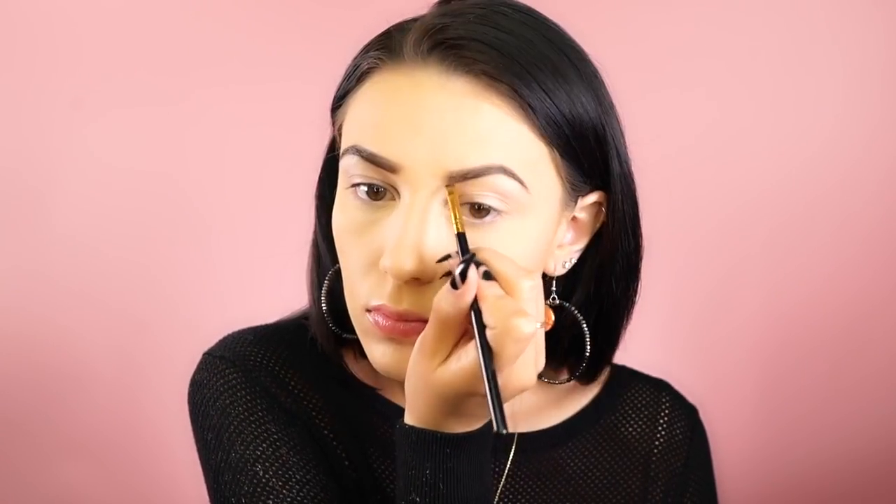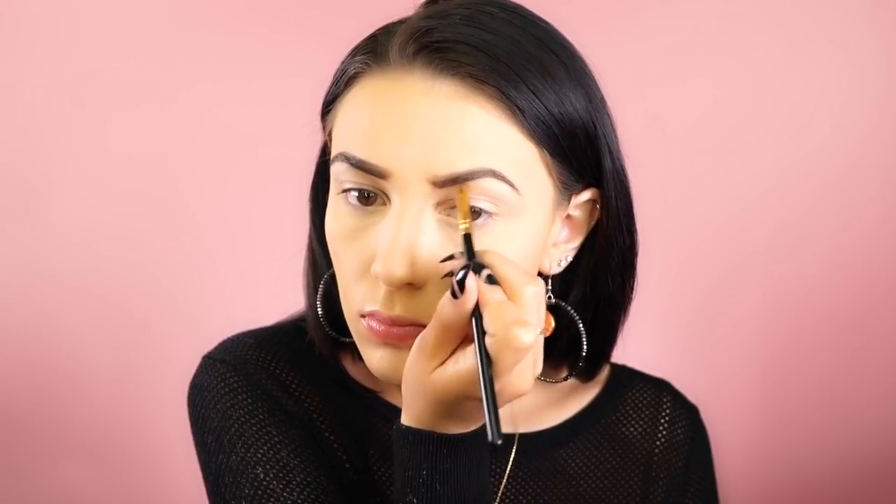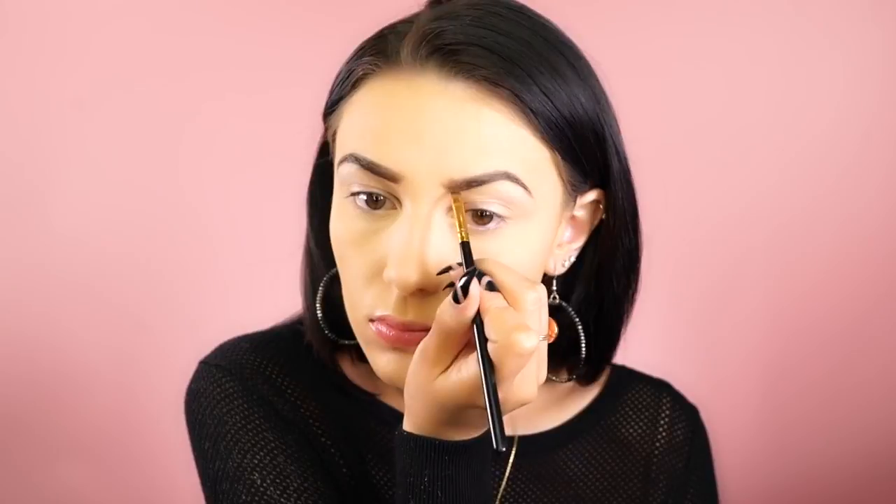For eyebrows today I'm using the Wonder Brow pencil in black/brown, pulling them in like usual. Then I take a brow powder that's a little bit lighter and fill in the front of my brows because I like it to have a gradient effect — I really like using a powder towards the front.